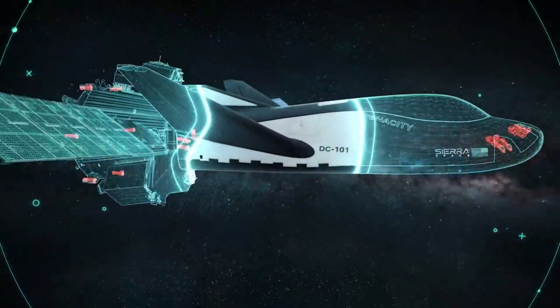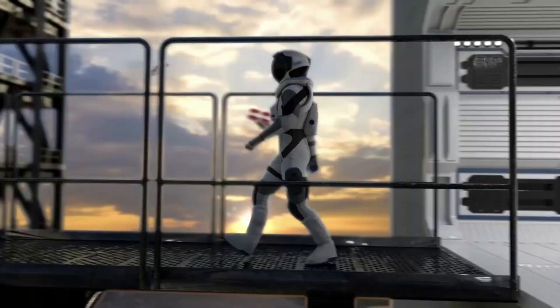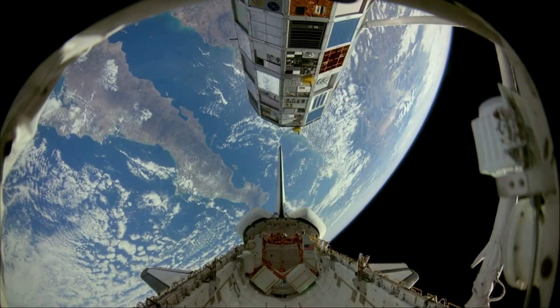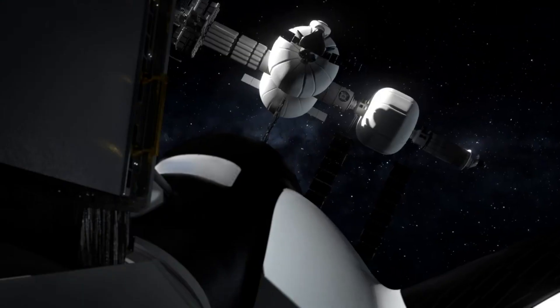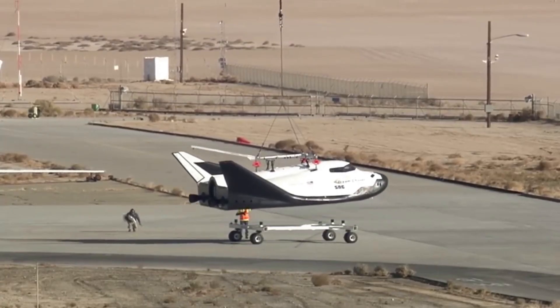Dream Chaser is a next-generation spacecraft under development by Sierra Space. The spaceplane features a modern design and multiple variants depending on the mission at hand. While not nearly as big as the space shuttle was, it still offers some unique capabilities and an impressive cargo capacity. With its first ever mission scheduled to happen in the third quarter of this year, a lot of that technology and design will be put to the test.